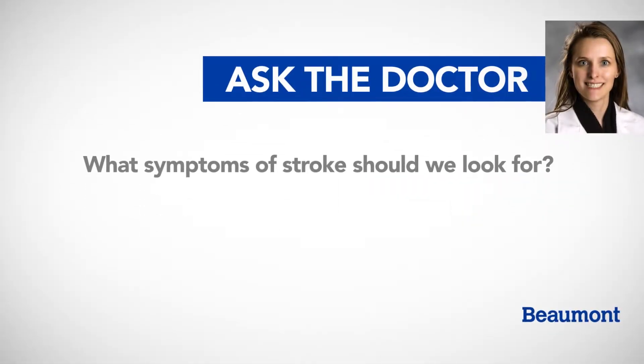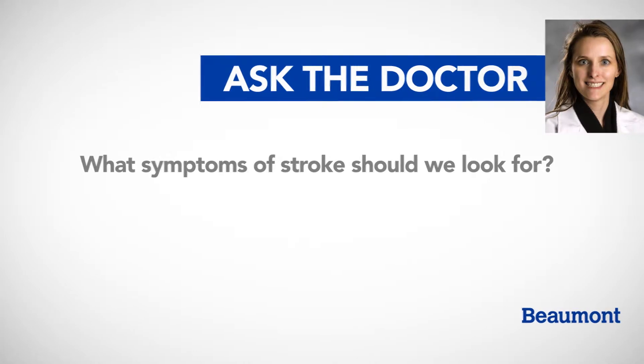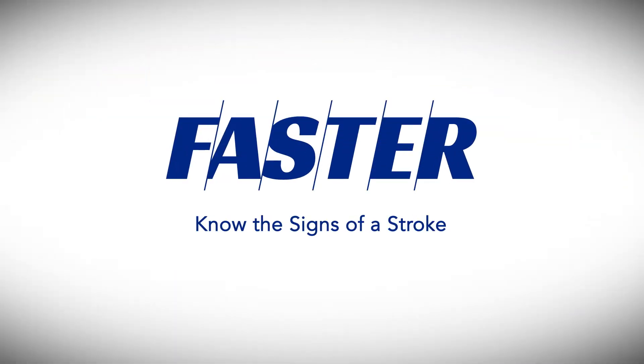Stroke has many symptoms. What does Beaumont suggest we look for? We actually have a new acronym that we developed here at Beaumont called FASTER.